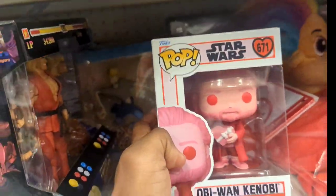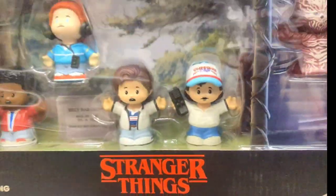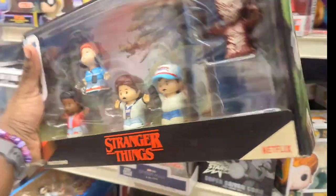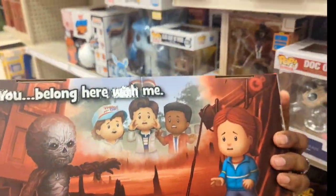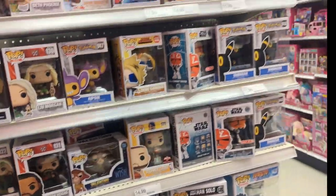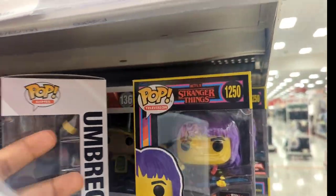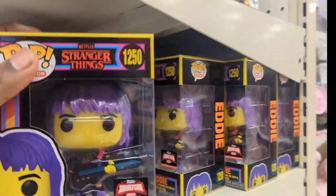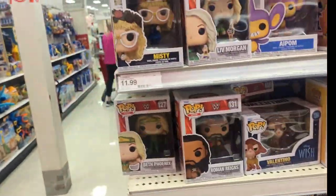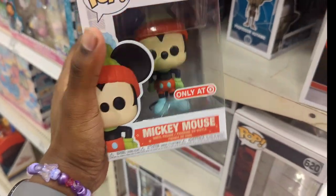I don't collect Star Wars but that's cute. Oh, look at what I found — this mini Stranger Things set! I've been seeing this a lot; I don't know if I want to get it but it's cute. And here's another black light Eddie — I'm not getting that one because it's the same mold, just black light. I wish they gave us something new, like a new Max or a new Lucas. Oh, and there's this Disney 100 Mickey Mouse right here.